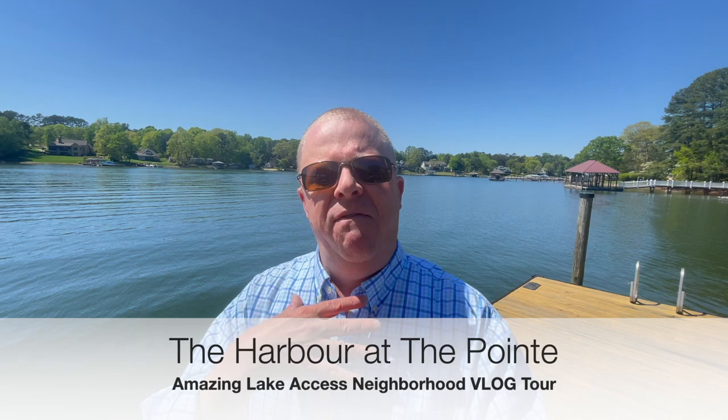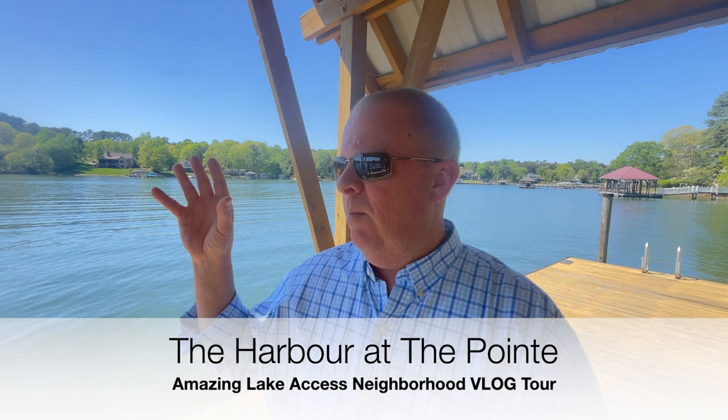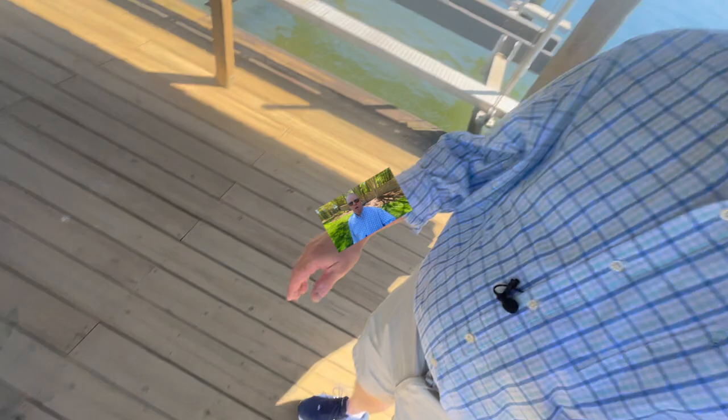Today we are going to do a vlog tour, get out and show you in person my favorite lake access neighborhood in Mooresville and basically around Lake Norman as a whole. That is Harbor at the Point. Absolutely beautiful over there. I'm going to show you my pros and cons with Harbor at the Point and see if it might be the right neighborhood for you. So without further ado, let's head on over there and check it out.